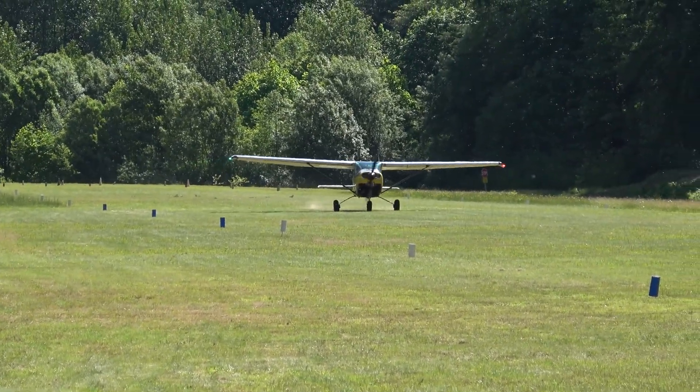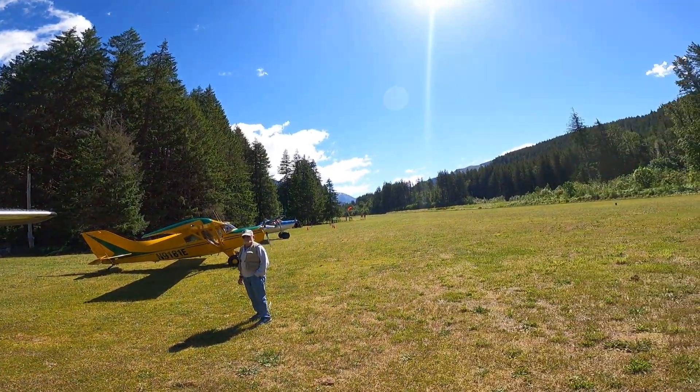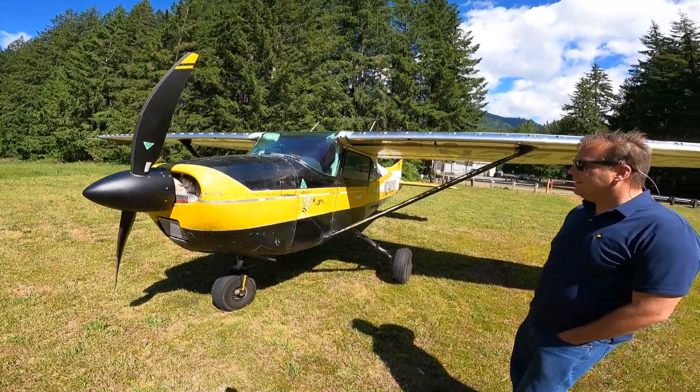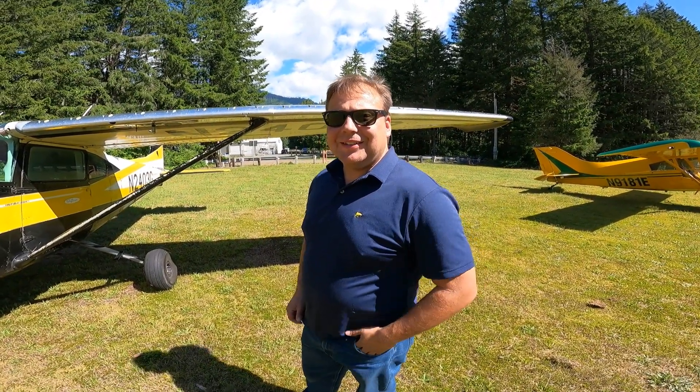Let's go meet Andrew and his Cessna 182. Here we are in beautiful Sky Komish, Washington, to see Andrew Patry's airplane. Andrew Patry has been the STOL Champion since 2021.